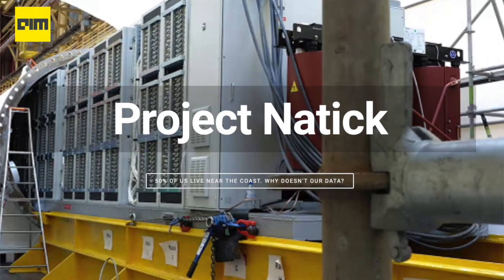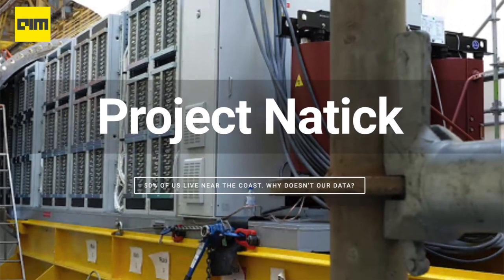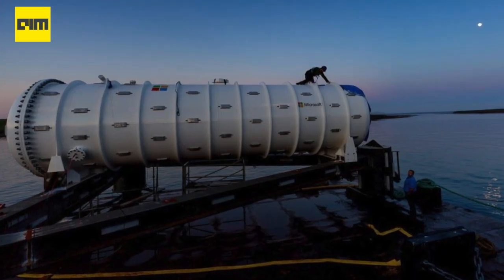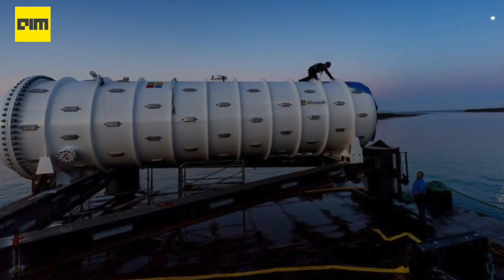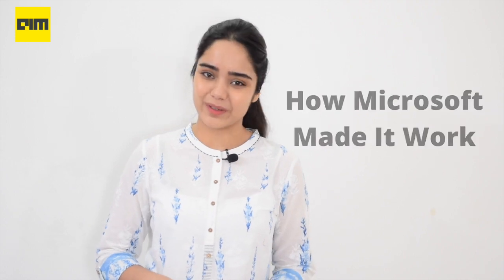Microsoft has been experimenting with this idea for over five years now with their Project Natick, and the results are finally out. Microsoft's team recently proved that the underwater data center concept was feasible and practical. Let's go ahead and find out how Microsoft made it all work.